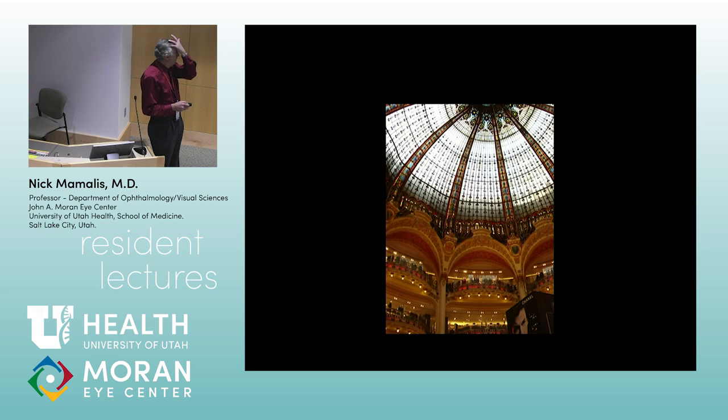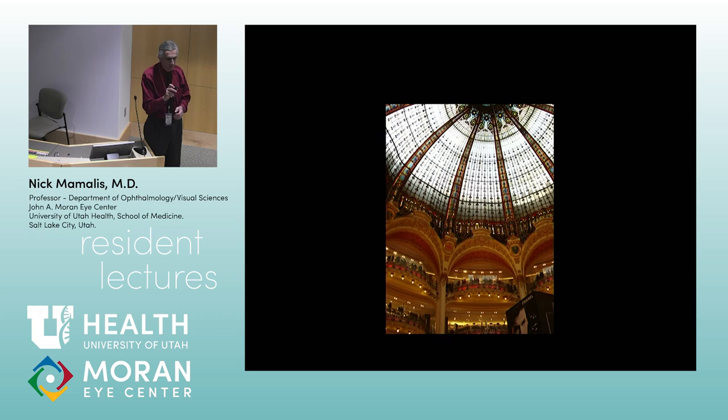This is a shopping mall — a little bit nicer than Fashion Place Mall. You look up at the ceiling and they've got this gorgeous stained glass ceiling and all these levels here. A bit upscale, a little bit nicer than Fashion Place Mall.